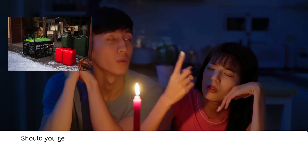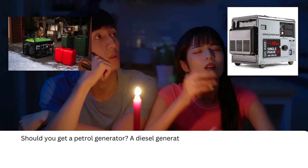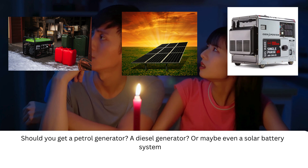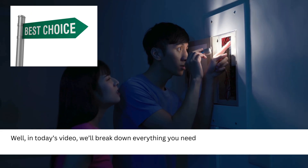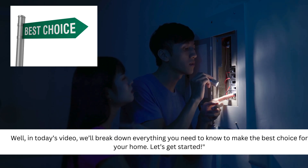Should you get a petrol generator, a diesel generator, or maybe even a solar battery system? In today's video, we'll break down everything you need to know to make the best choice for your home. Let's get started.